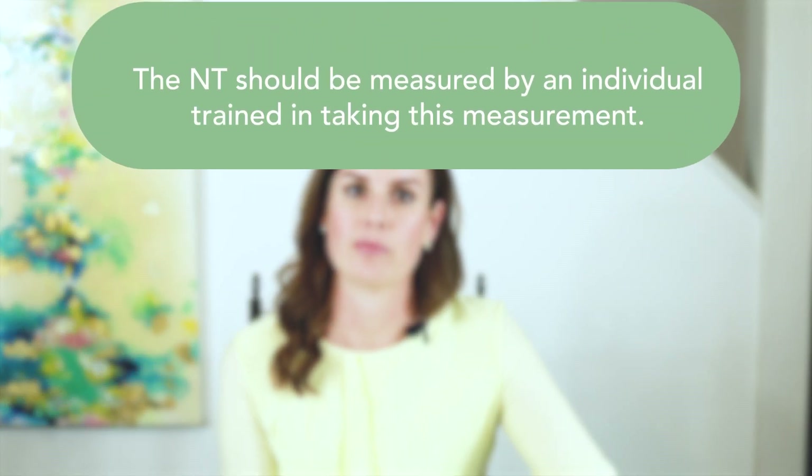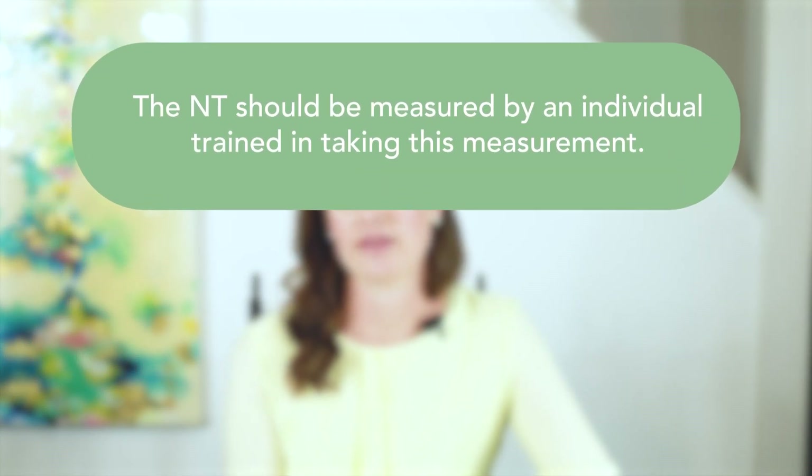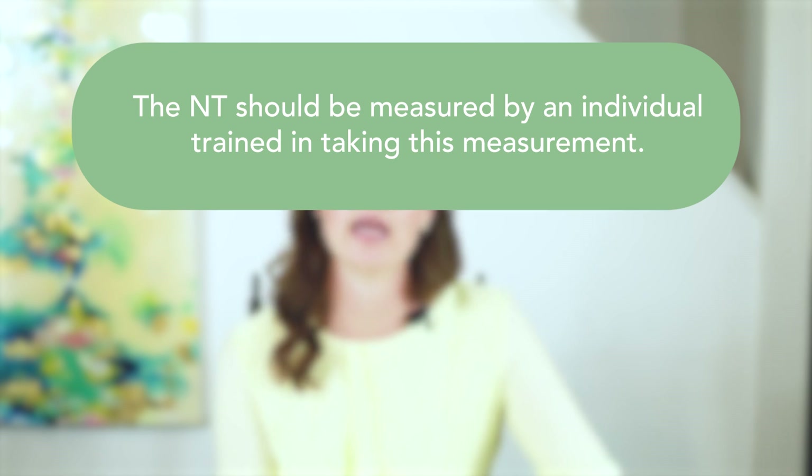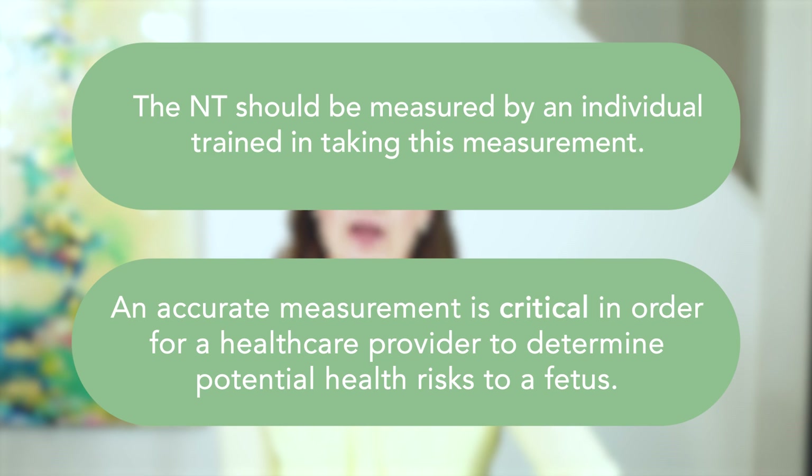The NT should be measured by an individual trained in taking this measurement. There are numerous organizations that certify providers who have completed training to measure the NT correctly. An accurate measurement is critical in order for a healthcare provider to determine potential health risks to a fetus. The position of the fetus and a pregnant person's body can impact the accuracy of the NT measurement.